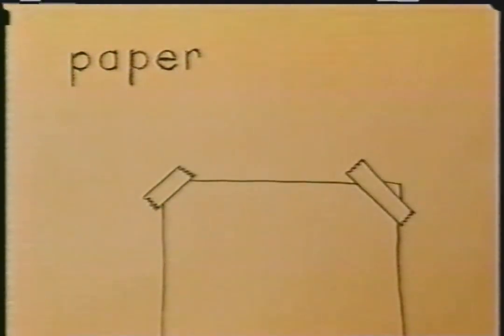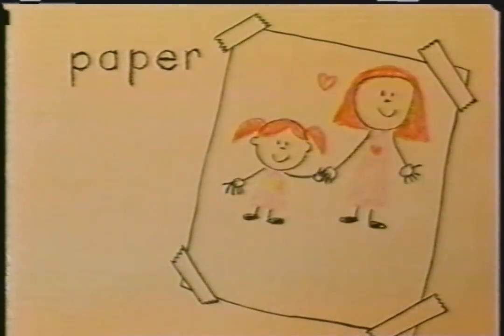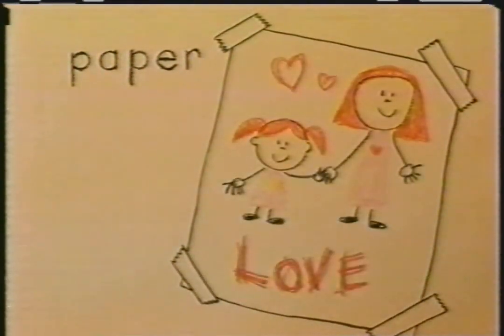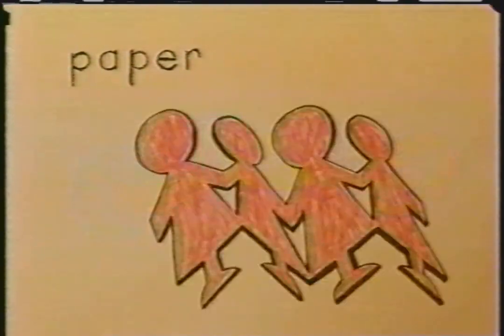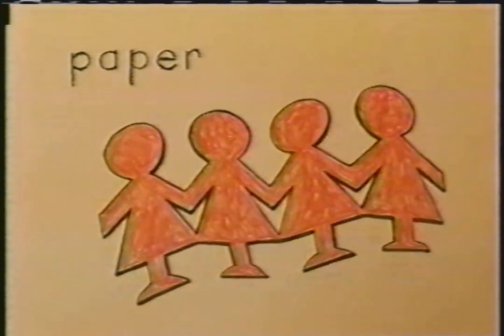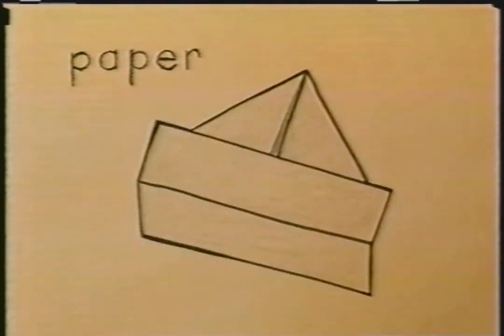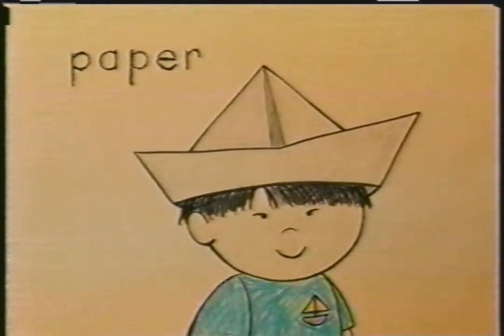Know what? There are so many things you can do with paper. You can draw a picture or write a word. You can make a paper chain with glue and paper. Or cut out paper pals. You can make a paper hat. All you need is your imagination. And some... Paper!